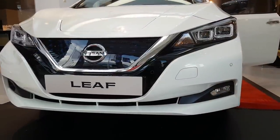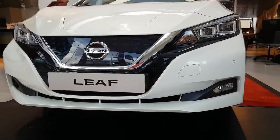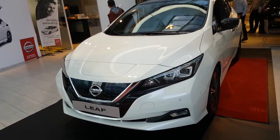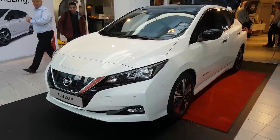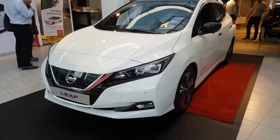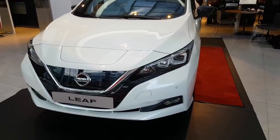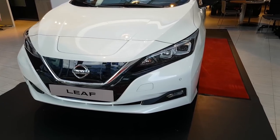Let's quickly talk about what's new on the new Leaf versus the old one. First of all of course the looks, and I must say it is a nice car. The other thing is that this one has a 40 kilowatt-hour battery, and they're talking about a 60 kilowatt-hour battery later.